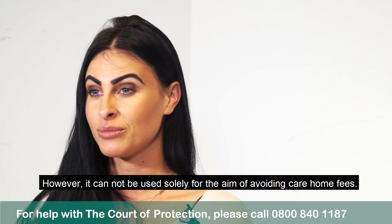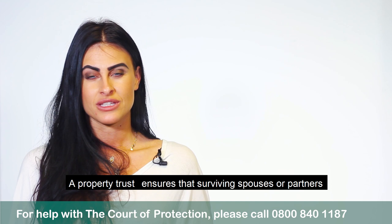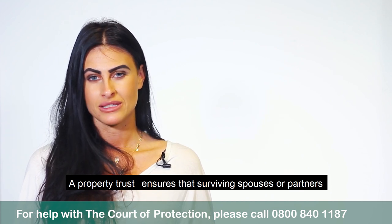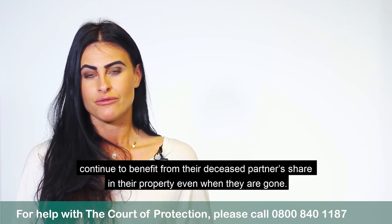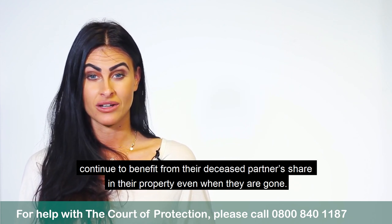However, it cannot be used solely with the aim of avoiding care home fees. A Property Trust ensures that surviving spouses or partners can continue to benefit from their deceased partner's share in a jointly owned property even when they are gone.